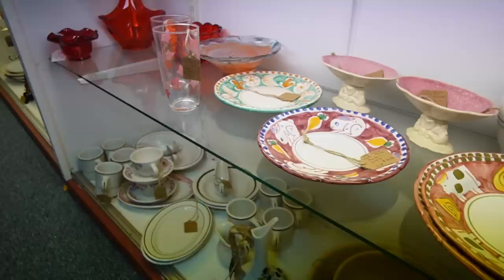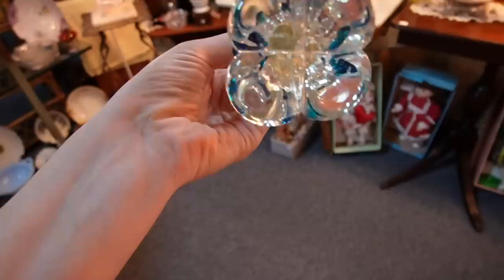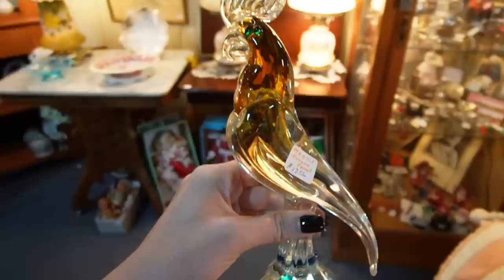At first I thought this one was glass but now I'm realizing it is ceramic. Here's a parrot — they have that as Murano. He does have some nice balance in the smerso technique.